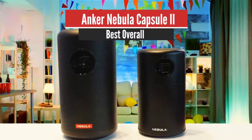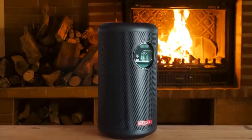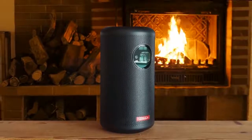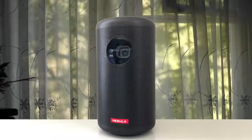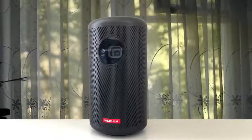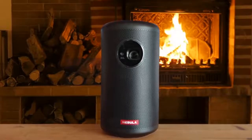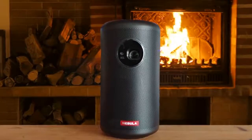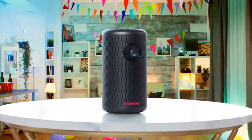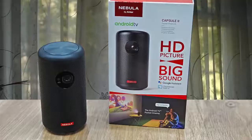Number 1: Anker Nebula Capsule II – Best Overall. The new Nebula Capsule II is a portable can-shaped mini projector that can create an HD 720p image up to 100 inches diagonally. But like all mini projectors, it doesn't get bright enough to work anywhere but in dark spaces. It has a built-in speaker so you don't have to fuss with Bluetooth, and Android TV built in so you don't have to fuss with HDMI or casting from your phone. Anker's predecessor to the Nebula Capsule II was our pick for the best mini projector last year, and this new one is so much better, though it costs more.